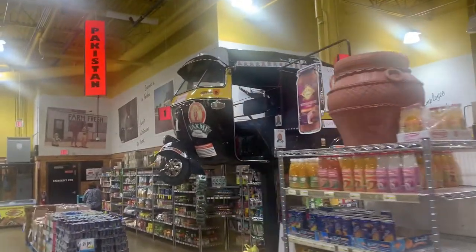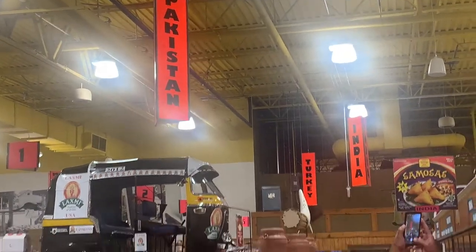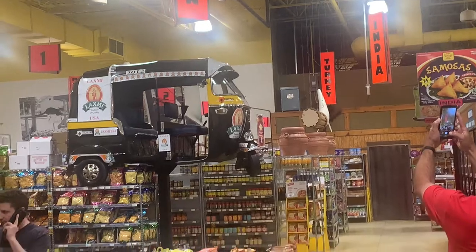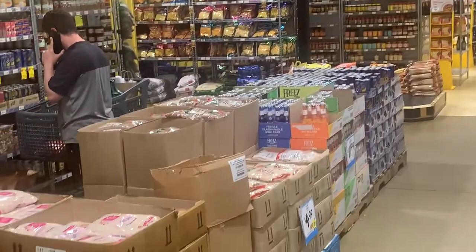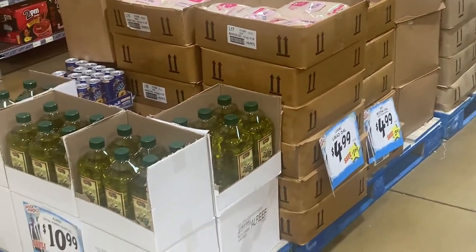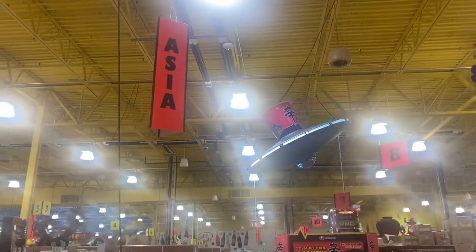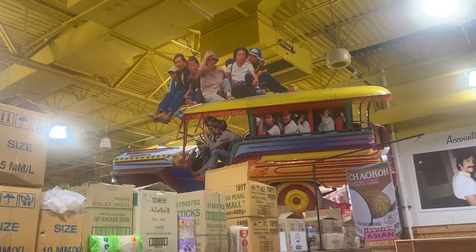Here is the next country, Pakistan. For Pakistan, there's a little mini bus or van, and here's a couple of different types of drinks and food options — some rice and some vegetable oil representing them. Then we have Asia with UFO situations, and a very cool little car with some people hanging on top.